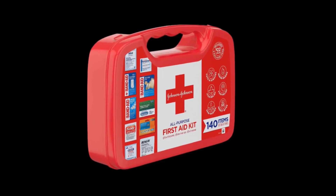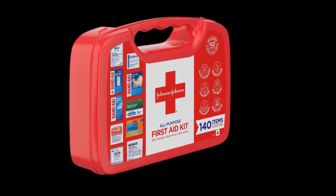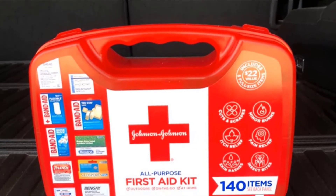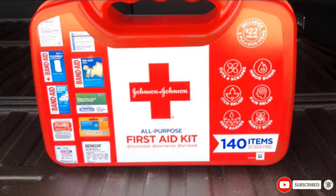The kit also includes a few other brand-name items, such as Neosporin to prevent infection, Extra Strength Benadryl to soothe itching, and Tylenol Extra Strength acetaminophen caplets to ease pain. It comes with a first aid guide to keep you calm and focused as you treat injuries.